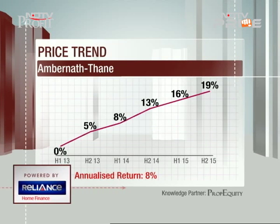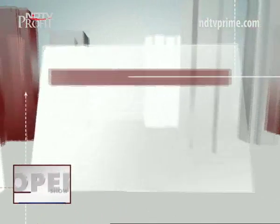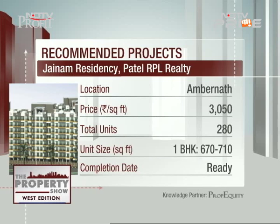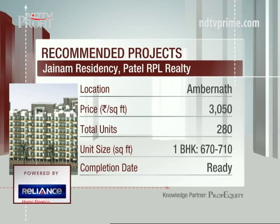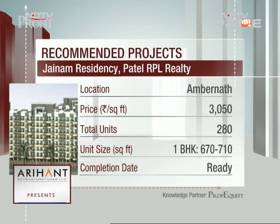There are two more projects you can consider. One is Jainam Residency at three thousand fifty rupees per square foot, consisting of nine towers with amenities like swimming pool, clubhouse, and kids' play area. The developer has a good reputation and the project is only 1.3 kilometers from Shanti Prakash school and two kilometers from pipeline road.